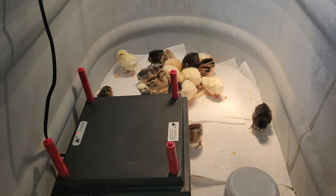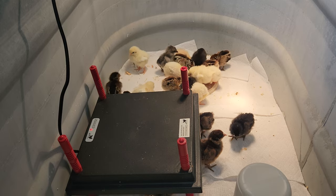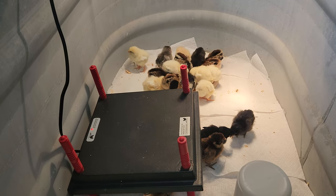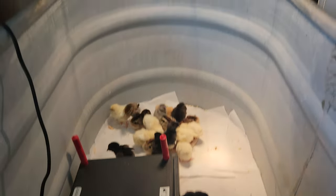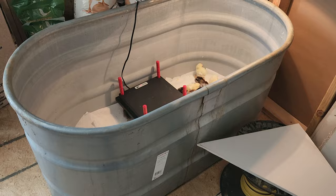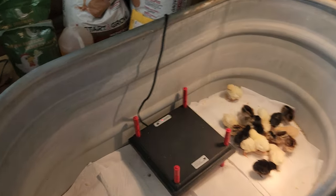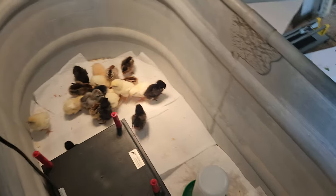Well, these guys are five days old. They were born on March 1st. Just cleaned out the brooders and set up a 250 gallon tank for them. Now this won't be where they stay the whole time, but at least up to about two weeks.